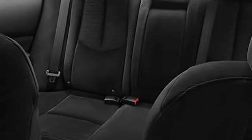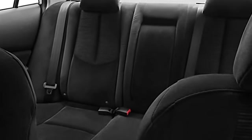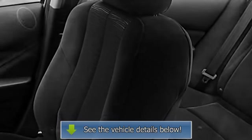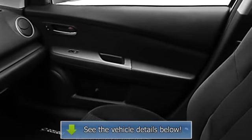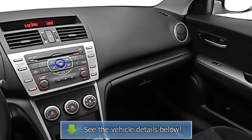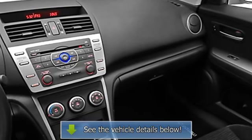Rear window defroster, reading lights, power outlets, anti-theft secure system, outside temperature gauge, dual airbags, three-point rear seat belts, intermittent wipers, anti-lock braking system, auto headlight on/off, and tinted or privacy glass.